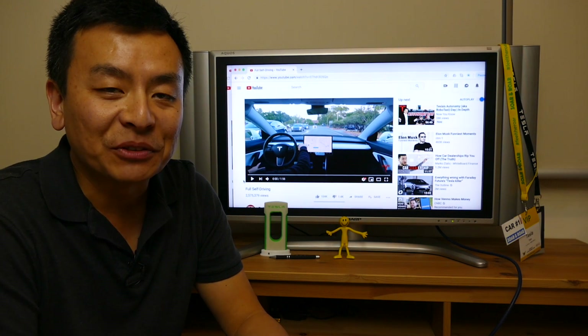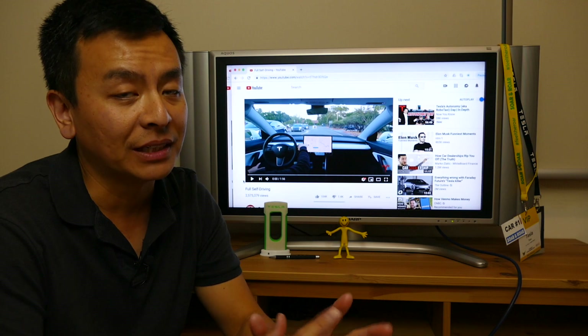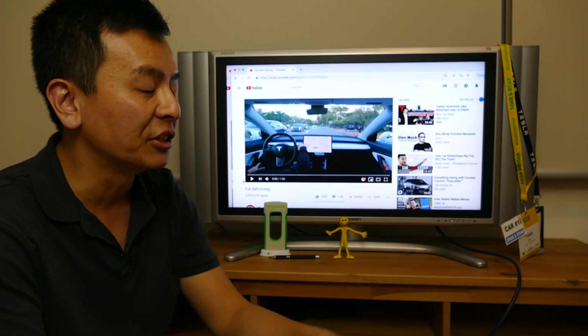Hey everyone, you're with Tesla Tom. Thanks so much for joining us on Ludicrous Feed on episode 3 of the Nightly Charge. Lots of Tesla news to get through today, so let's get straight into it.